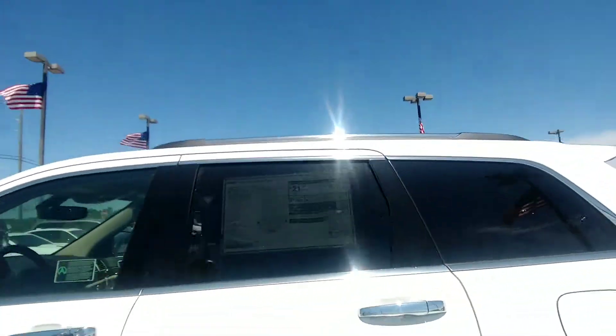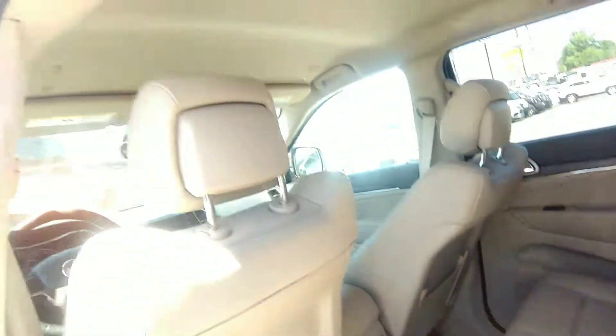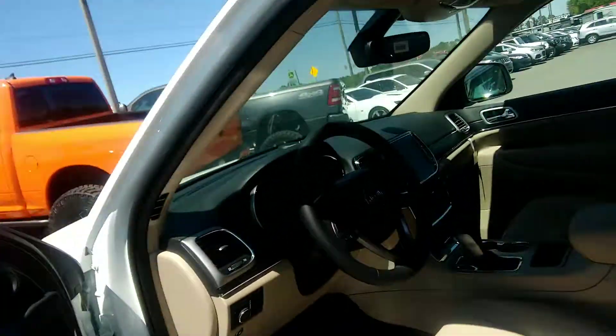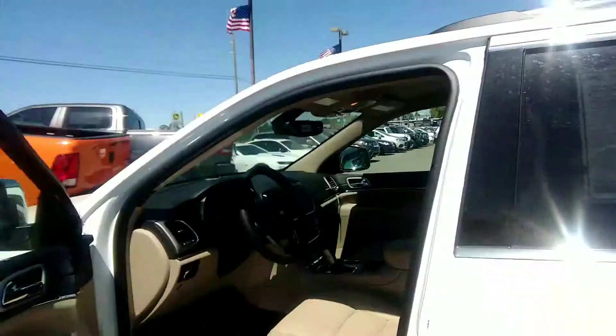And now Chase, I'll let you check out the inside. Beautiful tan leather interior. And of course, power windows, power door locks, keyless entry, 20 miles — just about every option that you can get on one.